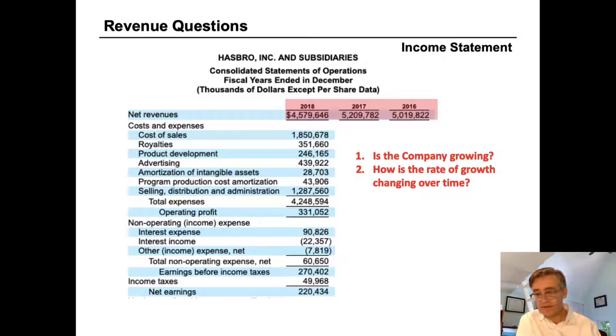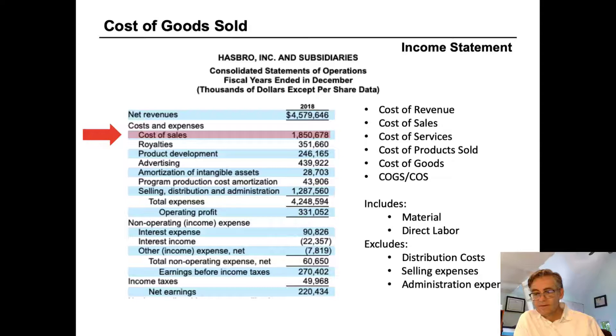Despite this decline, Hasbro still made $4.5 billion in revenue, which is a lot of money. The rest of the income statement shows how they turned that into profit. Cost of goods sold — also labeled as cost of revenue, cost of sales, or cost of products sold — represents what it costs Hasbro to make or buy what they're selling. In Hasbro's case, it cost them $1.85 billion to make the toys they sold for $4.5 billion.